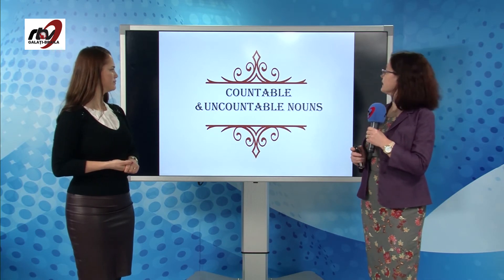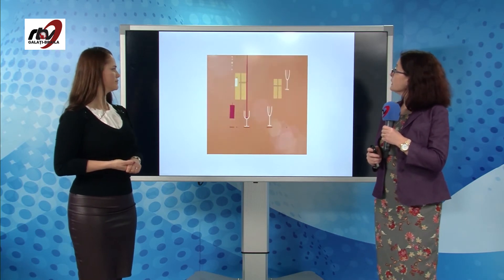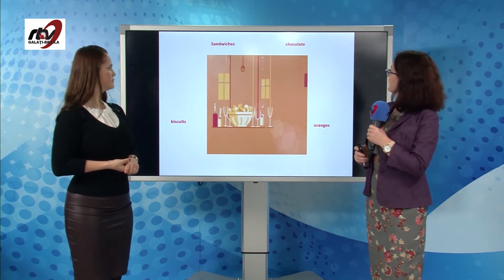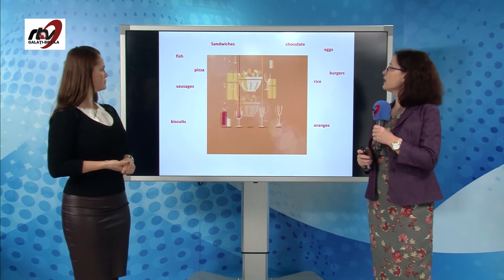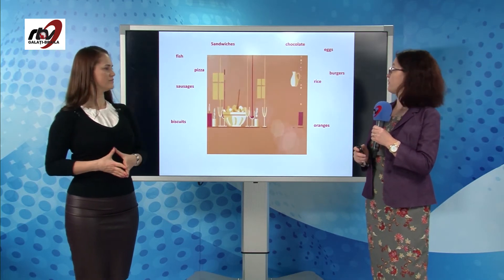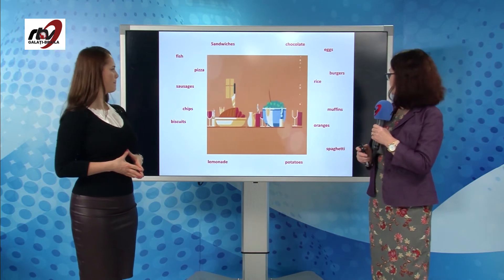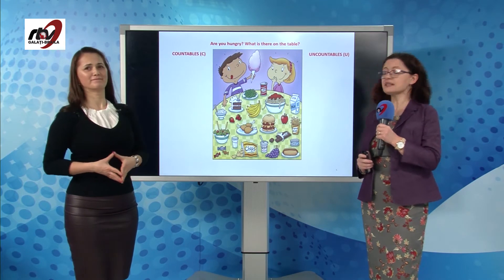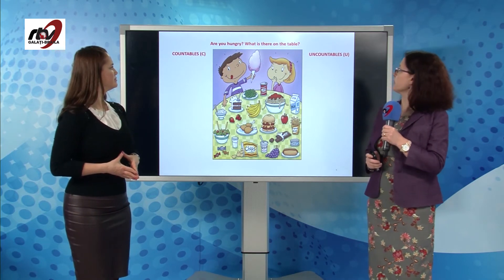Let's see countable and uncountable nouns. We can have different kinds of food like sandwiches, chocolate, biscuits, oranges, fish, pizza, sausages — we have discussed them in our previous lesson — lemonade, potatoes, spaghetti. Are you hungry? Let's look at this picture and see what's on the table.